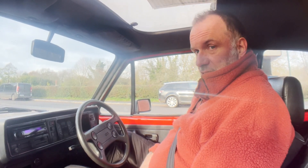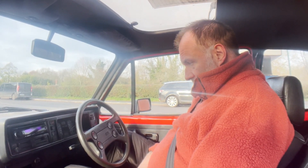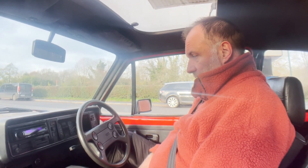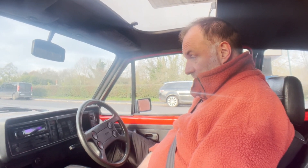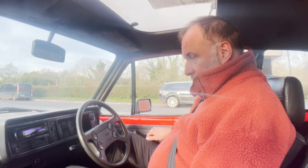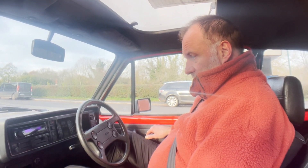Let's take this Golf 1.8 GTI Mk1 for a spin, showing just under 90,000 miles — no idea if that's genuine or not, but if it is, it is a nice low mileage for one of these. It appears to be completely standard with the exception of a modern Kenwood stereo.